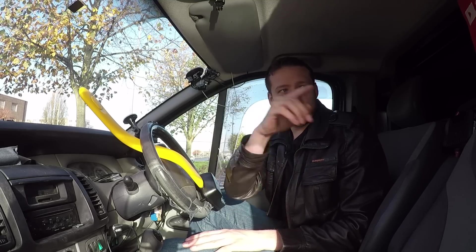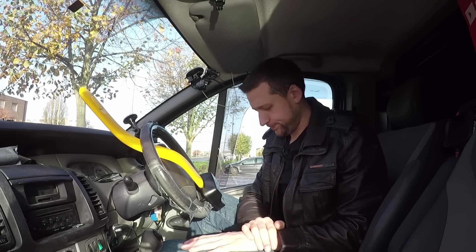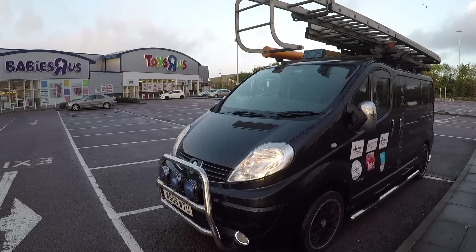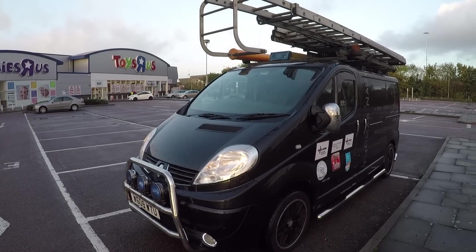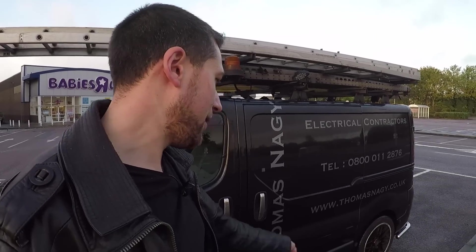I'm going to get out and show you around the outside of the van. We have a black Runner Traffic — I bought this one back in 2009, brand new from the showroom. When I bought it, it was just a stock van — it didn't have the side skirts, the alloy wheels, or any of the custom stuff on it.